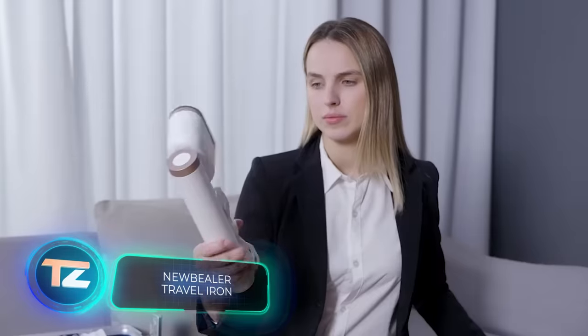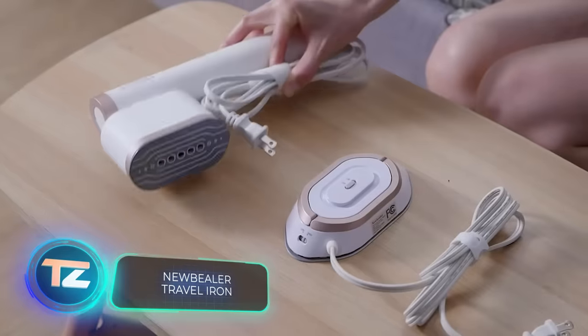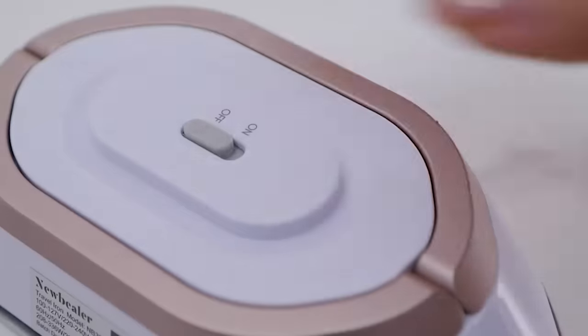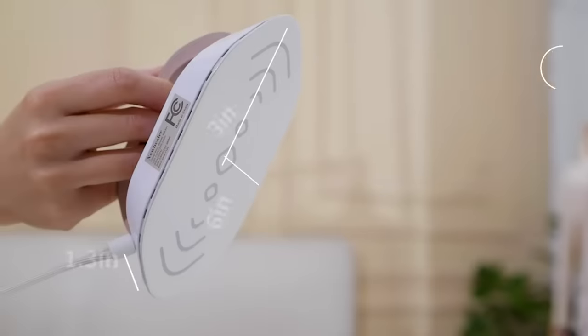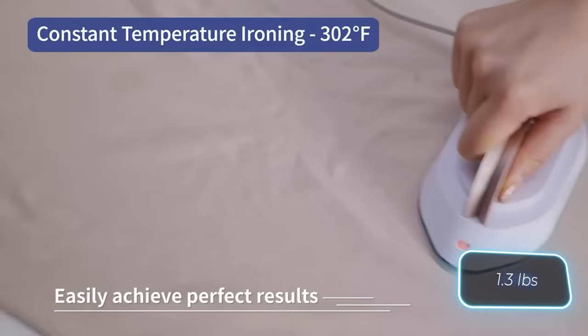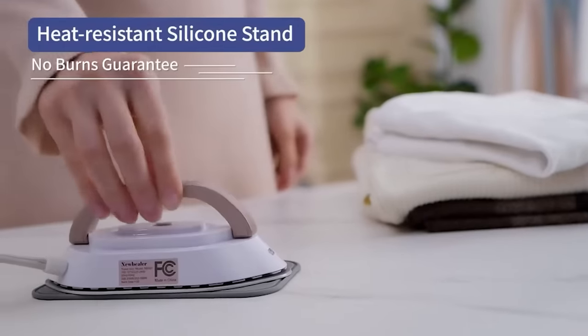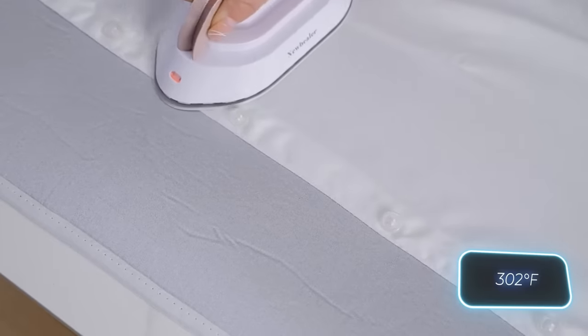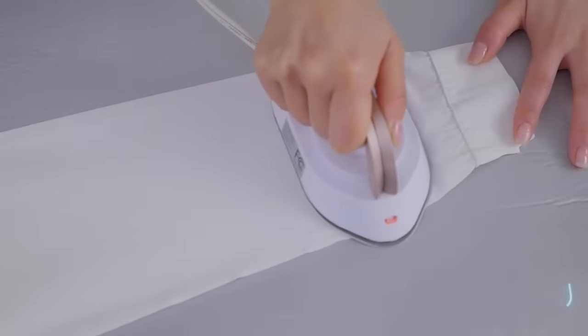The new Beeler travel iron stands out from traditional models. Firstly, it's compatible with both 120 and 200-volt power supplies. Secondly, it's lightweight at just 590 grams. Thirdly, it includes a mat to protect your countertops. The new Beeler heats up quickly, reaching 150 degrees Celsius in two minutes. The iron is available for purchase at $38.